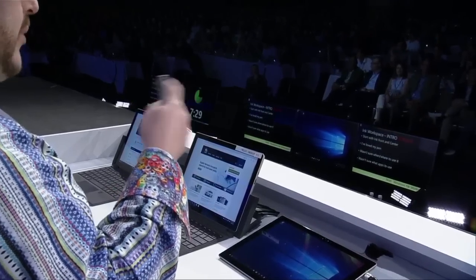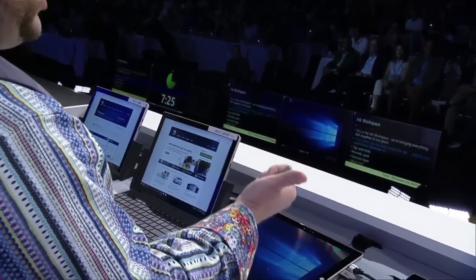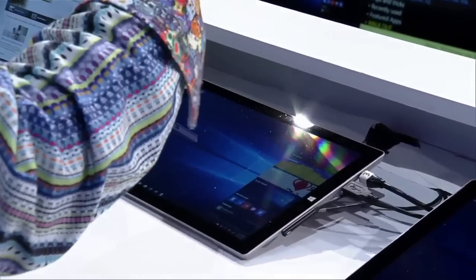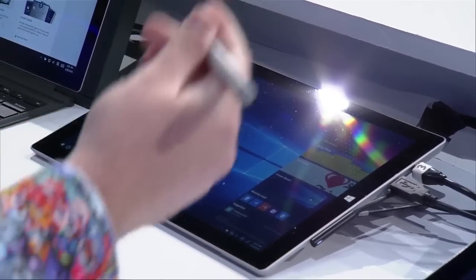So let's start with that first one — putting the pen front and center. So when I got my pen, I was super excited, but I wasn't always sure what to do with it or which app to use. So we're solving for that. I'm going to push this pen button. This is the ink workspace. All things ink are here. These are the three tasks people do most. My most recently used pen apps — I can get right back in and do what I was doing. Also down here, tips and tricks, so users are going to know what to do with this pen.